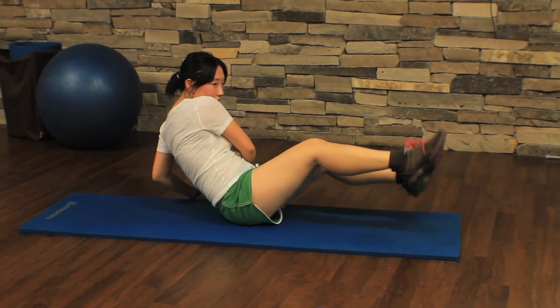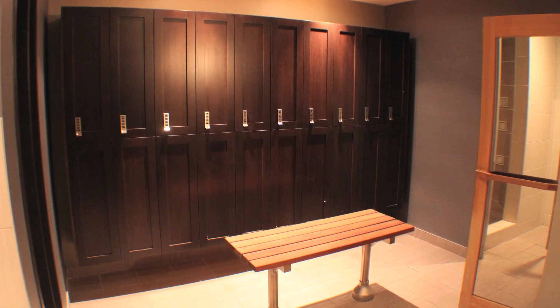Love looking fit? Our 24-hour state-of-the-art fitness center and yoga studio are perfect for you. And when you're done, our steam sauna with luxury change rooms will invigorate all of your senses.